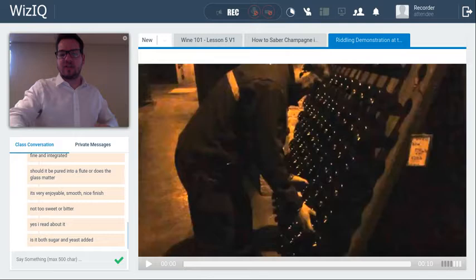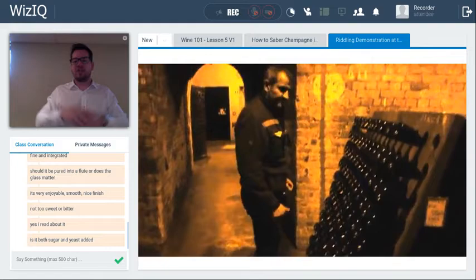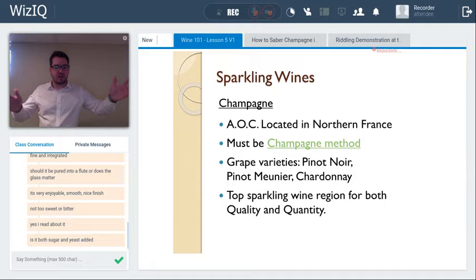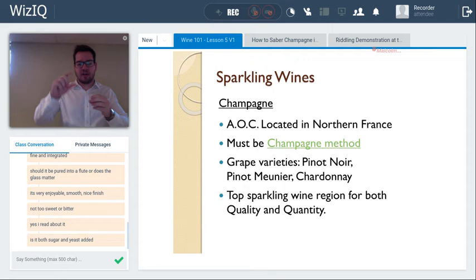This technique is called riddling. At Maison Krug, for example, a remueur — the riddler — comes in daily to turn each bottle a quarter turn. More efficient modern alternatives include the gyropalette, a mechanized rack of over 500 bottles that can riddle wines in a few days to weeks, much more efficiently than by hand.